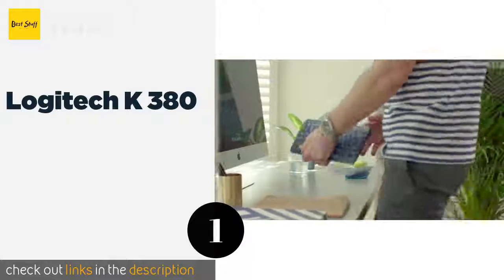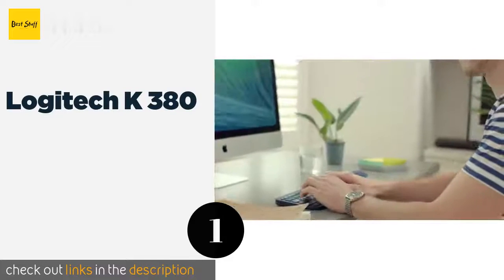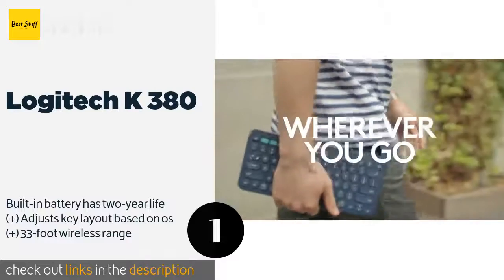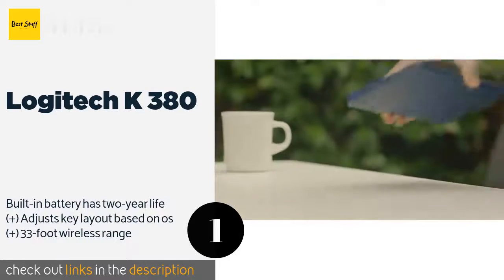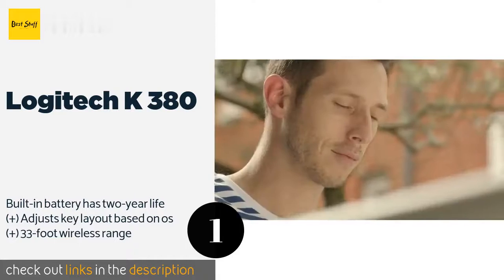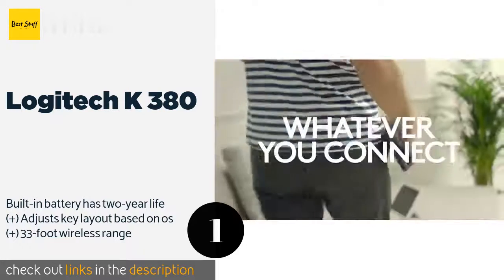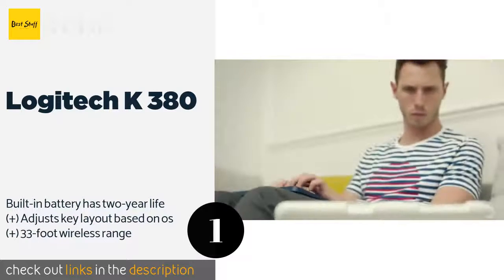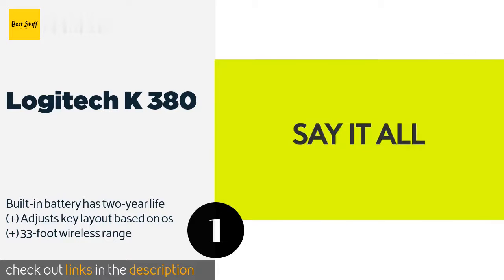The first product on our list is the Logitech K380, compatible with a slew of operating systems including iOS and Android. It's the closest you're going to get to a fully-fledged keyboard on the go. Wireless switching technology lets you pair up to three different devices simultaneously for convenience. The price is around $29.